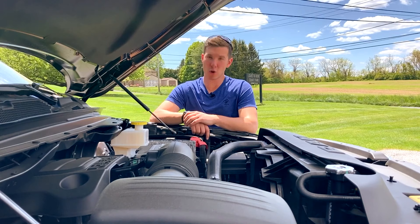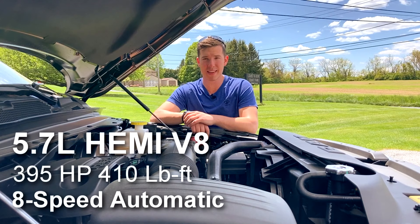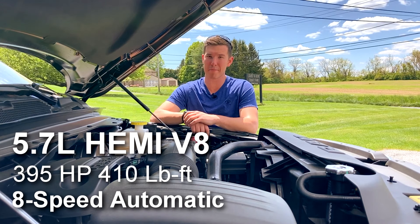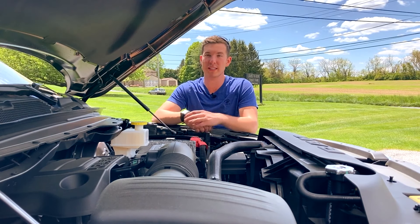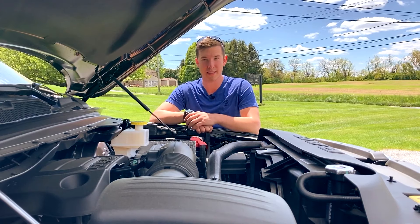Moving underneath the hood, this 1500 is powered by Ram's ever-reliable 5.7-liter Hemi V8, making 395 horsepower and 410 pound-feet of torque, paired to an eight-speed automatic transmission. It's also worth mentioning this is paired to an e-torque system, which is going to increase the towing quite substantially. We'll talk about that more when we get to the back.